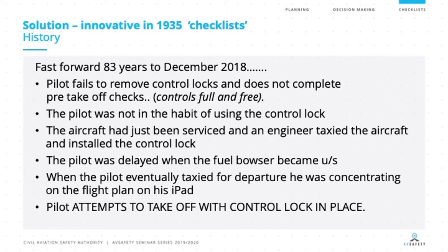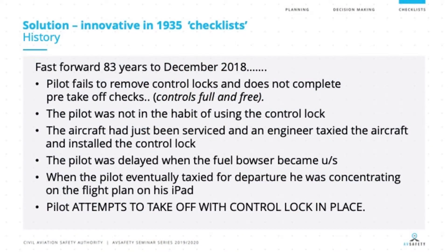You may think back to something else we've talked about during this seminar, where someone had decided to put something on an aircraft but didn't advise the pilots — remember the Malaysian Airlines aircraft in Brisbane with the pitot tube covers? We've got a similar circumstance with lack of communication. The pilot was delayed, the fuel bowser had become unserviceable, and when the pilot eventually taxied for departure, they were concentrating on their flight plan on their iPad. The pilot then attempted to take off with the control lock in place, and this was the outcome.